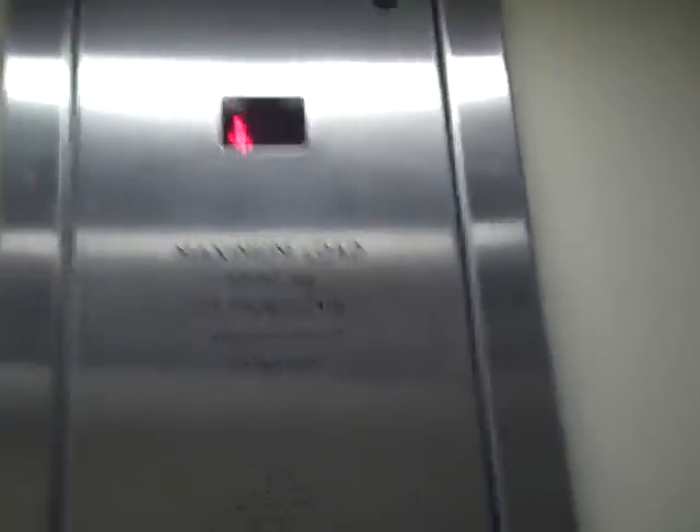Go down to the basement. Please mind the door. It's an Oakland lift, with a security camera up there. Capacity 1,000 kilos, 13 persons.